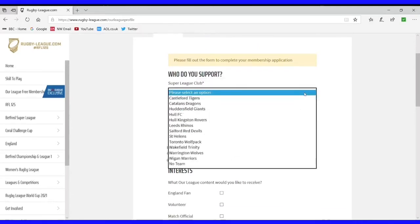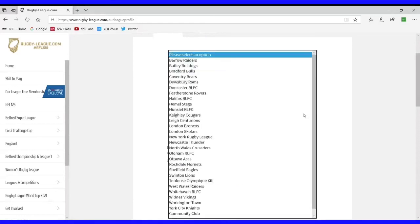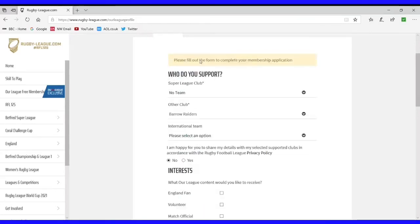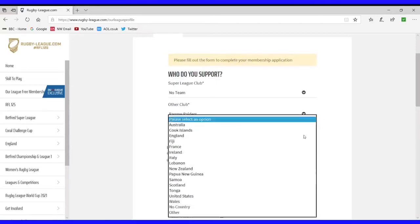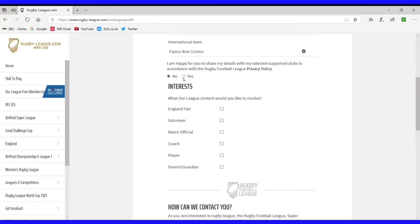This is the important part when we're putting those details in. Who do you support in Super League? We don't support anybody in Super League — under 'Other clubs' at the very top, put Barrow Raiders in so that we get that vote registered for our funding. And for international teams, we're going to put Papua New Guinea. I'm happy to share my details, so if anybody needs to contact me again regarding games, tickets, or whatever, that is the permission to do so.